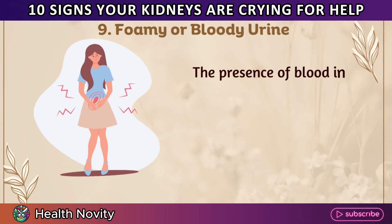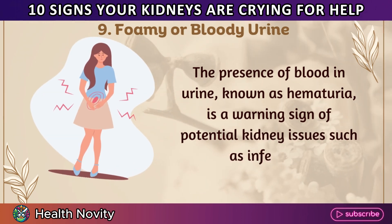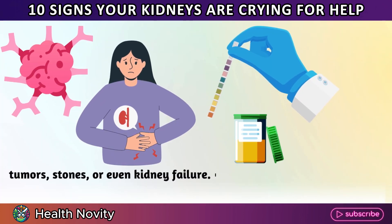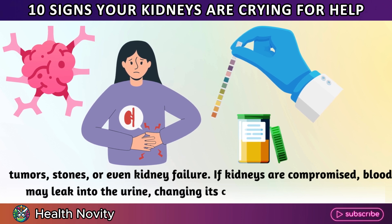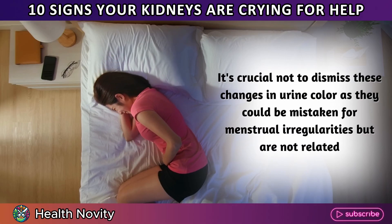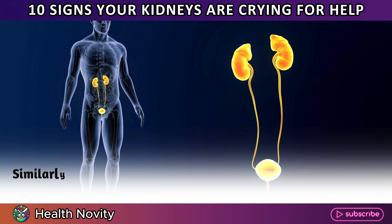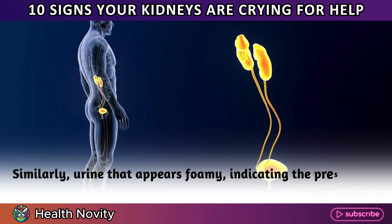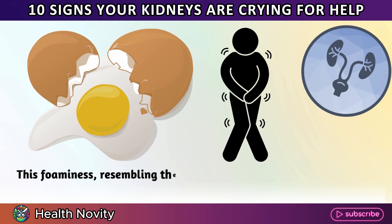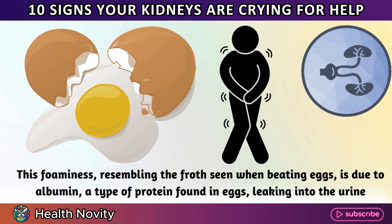9. Foamy or bloody urine. The presence of blood in urine, known as hematuria, is a warning sign of potential kidney issues such as infections, tumors, stones, or even kidney failure. If kidneys are compromised, blood may leak into the urine, changing its color to brown, red, or purple. It's crucial not to dismiss these changes in urine color, as they could be mistaken for menstrual irregularities but are not related. Similarly, urine that appears foamy — indicating excess protein — is a concern. This foaminess, resembling froth when beating eggs, is due to albumin, a protein leaking into the urine.